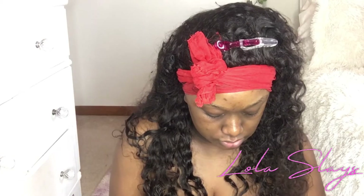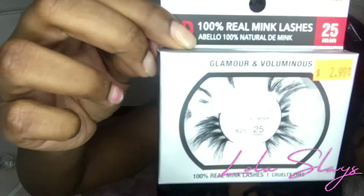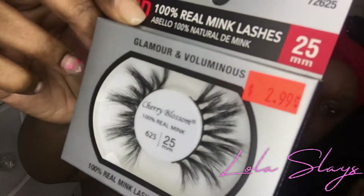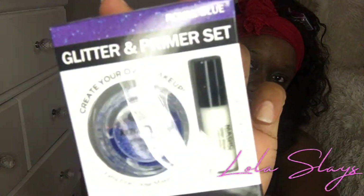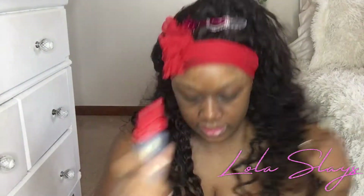So starting with eyebrows. I got some stuff from V-Splash — I got wig caps, and these lashes. These lashes look kind of bomb for only three dollars. I also got some pigment or glitter. I really want to start using glitter on my makeup tutorials — I want to do a navy look.